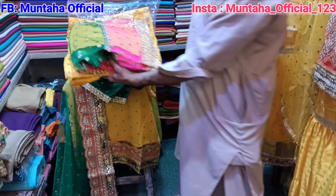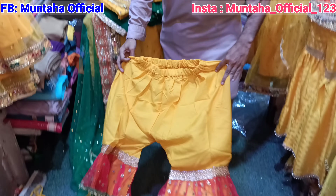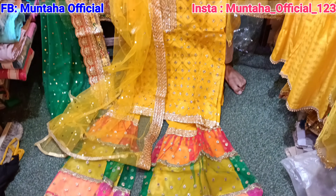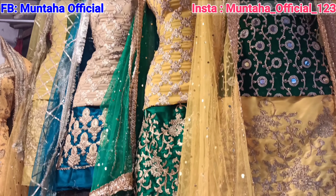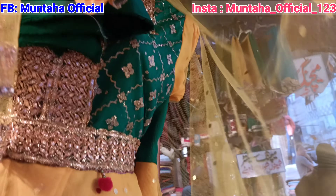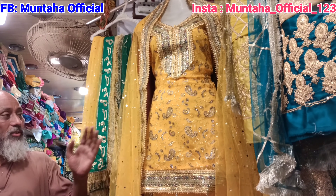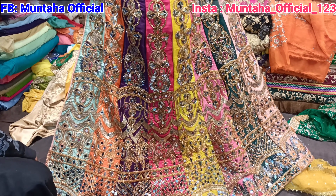The dress also comes in a multi-color option with a yellow shirt. Now let's understand the biggest thing about Jama Cloth Market. The shopkeepers are very welcoming and love to spend time with customers. The second thing is that all shopkeepers show dresses so well that even unsatisfied customers get satisfied. At the next shop, the prices are 1,500, 2,000, and 4,500 rupees.